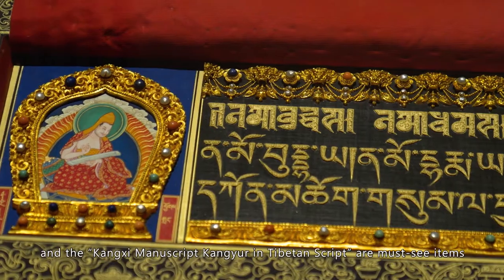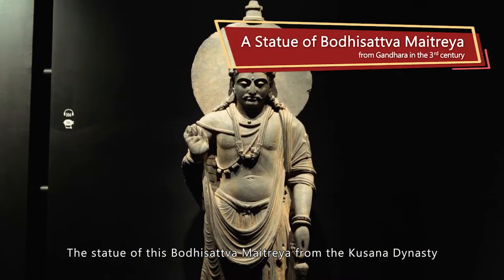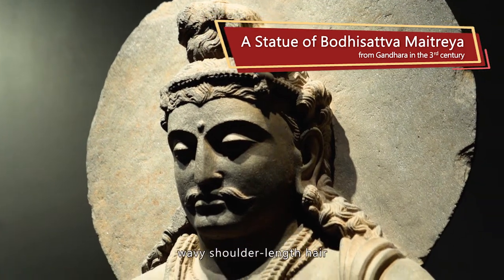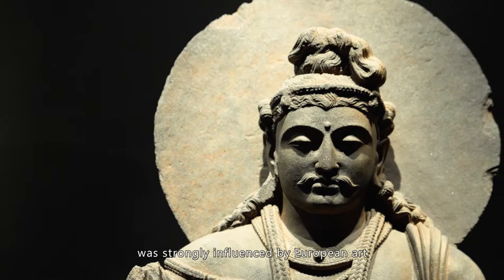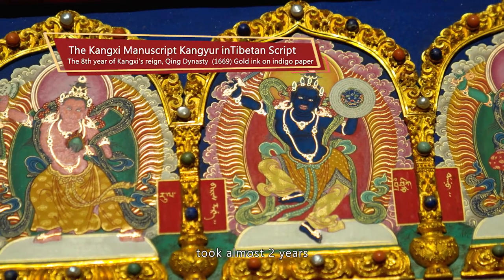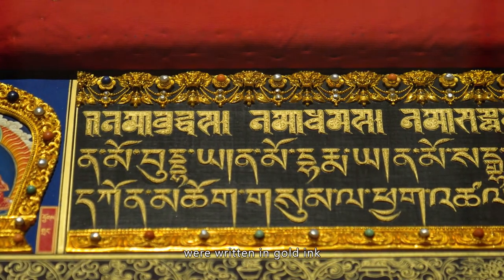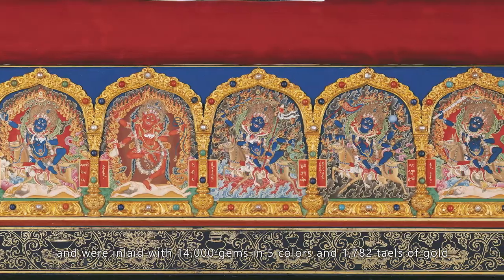A statue of Bodhisattva Maitreya from ancient Gandhara and the Kangxi manuscript Kangyur in Tibetan script are must-see items. The statue from the Kushan dynasty has defined Western facial features, wavy shoulder-length hair, and its strapping figure shows that ancient Afghanistan was strongly influenced by European art. The Kangxi manuscript Kangyur, prepared by 171 Tibetan lamas, took almost two years. A total of 1,057 sutras were written in gold ink and inlaid with 14,000 gems in five colors and 1,782 tails of gold.